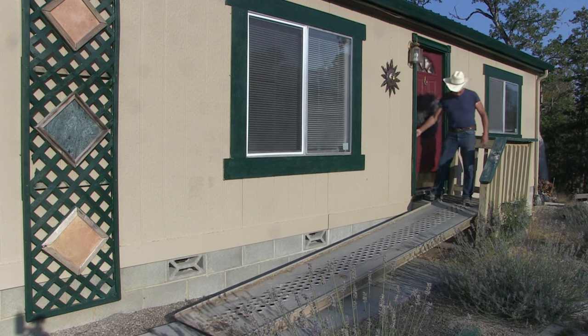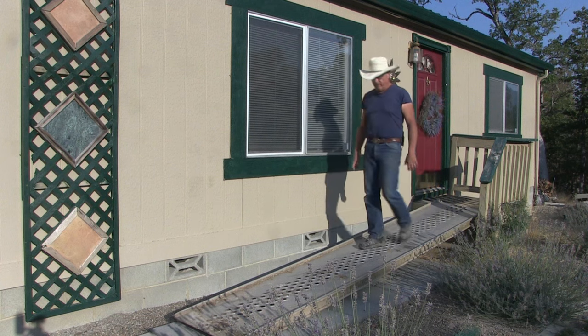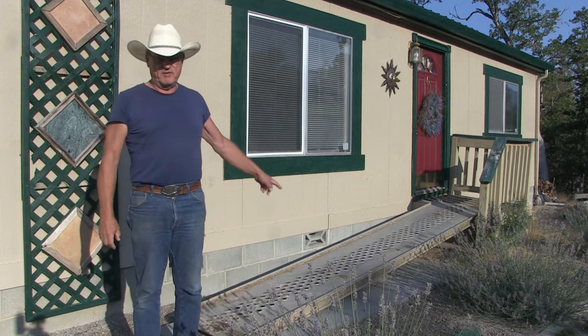Hey, good morning. I've got to go do some chores this morning on the farm — got some animals I gotta feed. I'll let you guys hang out and I'll explain this. We'll be right back.